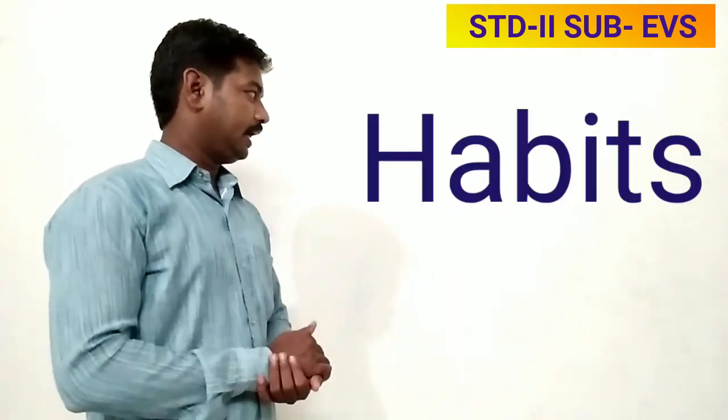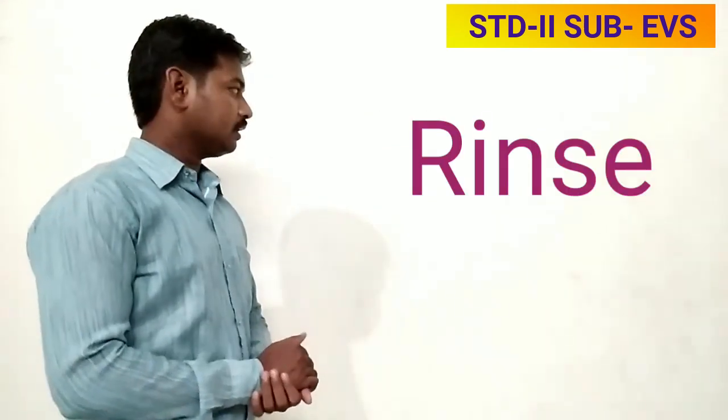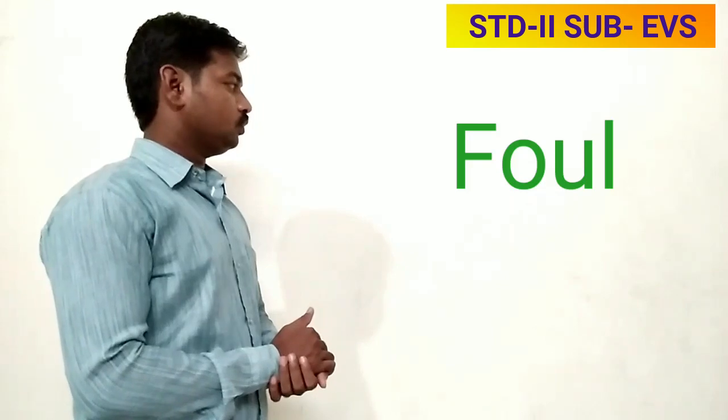Now I'll give you some new words — you have to copy these in your notebook. Number one: habits — H, A, B, I, T, S — habits. Number two: rinse — R, I, N, S, E — rinse.